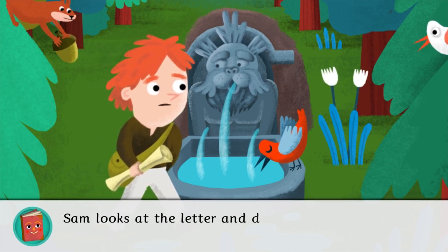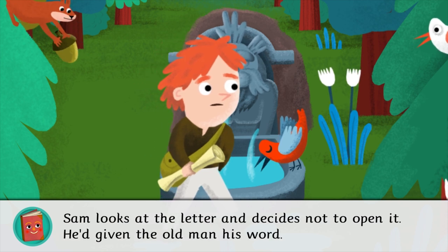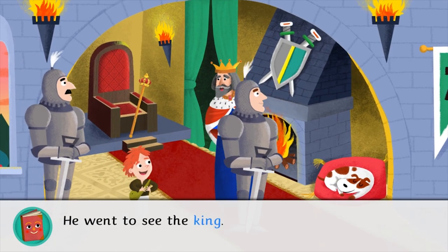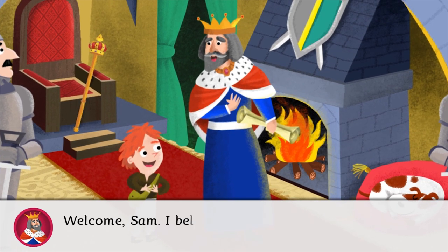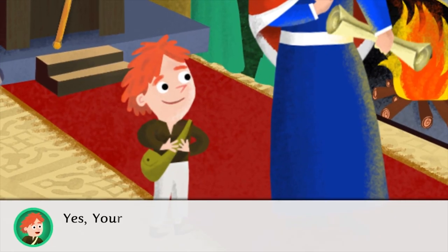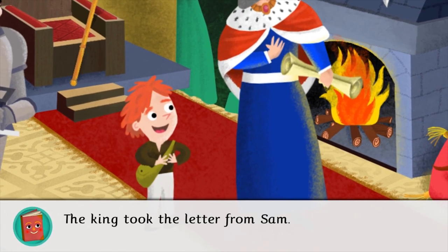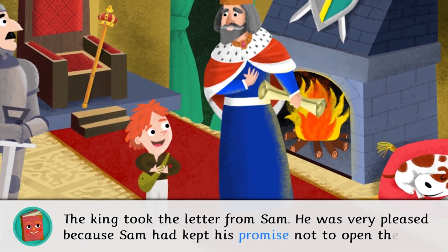Sam looks at the letter and decides not to open it. He'd given the old man his word. He continued along his path until he reached the royal palace. He went to see the king. Welcome, Sam. I believe you have a message for me. Yes, your majesty. The old man told me it was very important. The king took the letter from Sam. He was very pleased because Sam had kept his promise not to open the envelope.